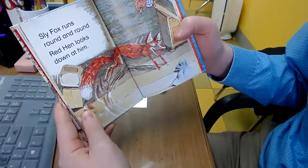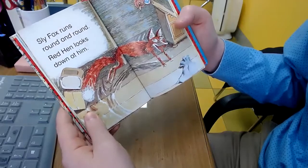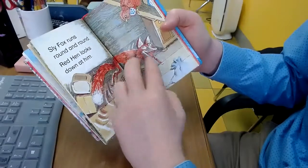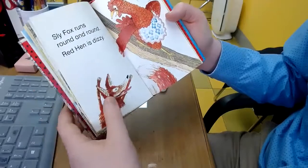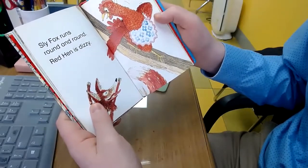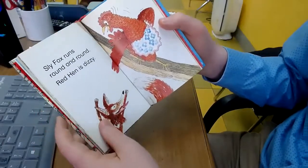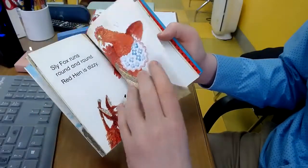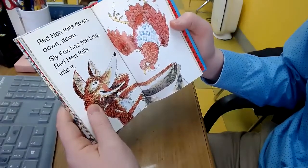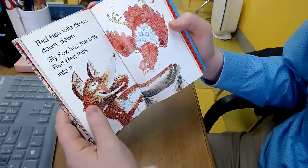Sly Fox runs round and round. Red Hen looks down at him. Red Hen is dizzy. Red Hen falls down, down, down. Sly Fox has the bag and Red Hen falls into it.